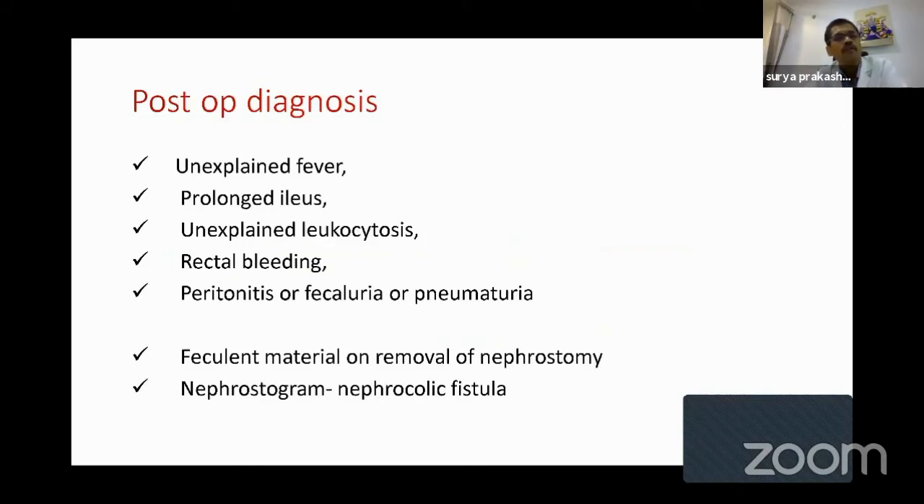Postoperatively, diagnosis is sometimes really difficult. The patient may present with unexplained fever, prolonged ileus, sepsis, unexplained leukocytosis, rectal bleeding, peritonitis, fecaluria, or pneumaturia. Even if all these are not present, because of the retroperitoneal nature of the injury, when you remove the nephrostomy you may see fecal material. Nothing to worry — most of these are extraperitoneal injuries and they heal by themselves. When you do a nephrostogram, you may identify a nephrocolic fistula. These are all the ways to diagnose colonic injury postoperatively.